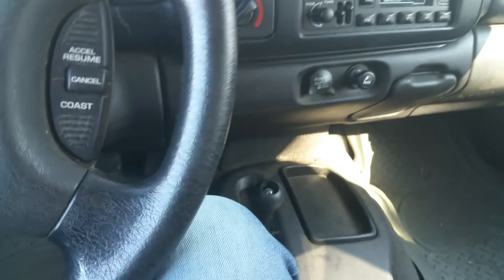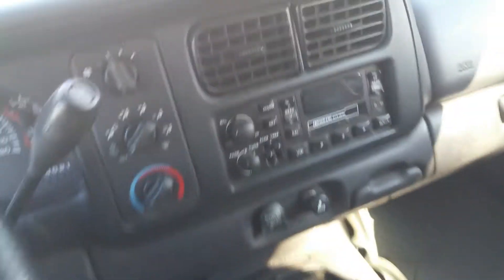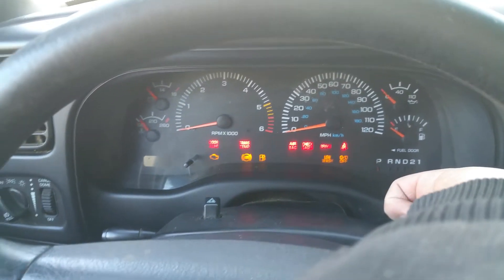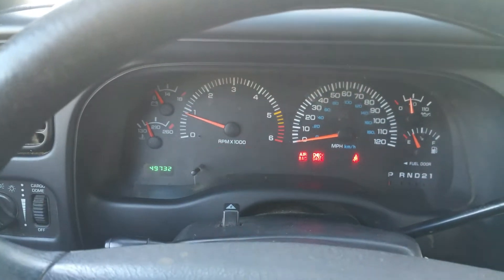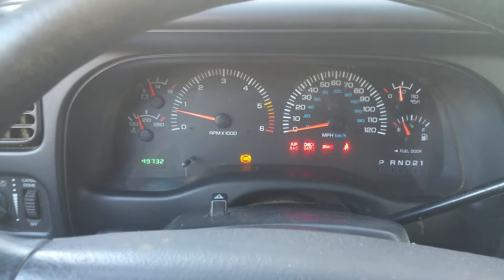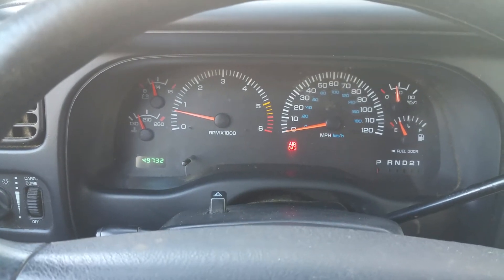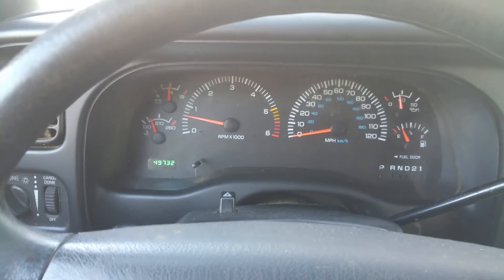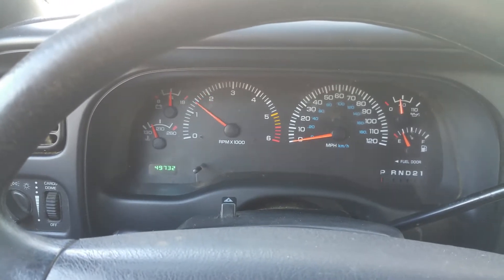She actually starts right up. You can see all the warning lights extinguish — there are no warning lights on of any type. It's got 49,732 miles right now and all the gauges work.